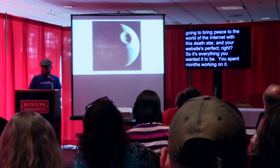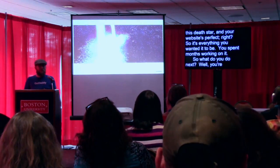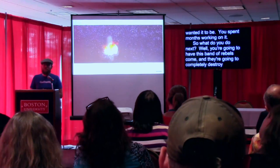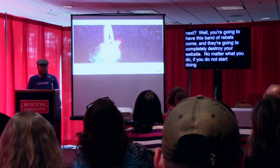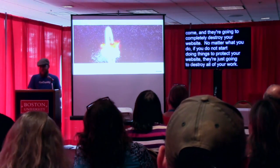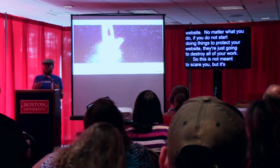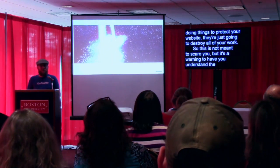So what do you do next? Well, you're going to have this band of rebels come and they're going to completely destroy your website. No matter what you do, if you do not start doing things to protect your website, they're just going to destroy all of your work. This is not meant to scare you, but it's a warning to help you understand the importance of taking care of your website after it's built.